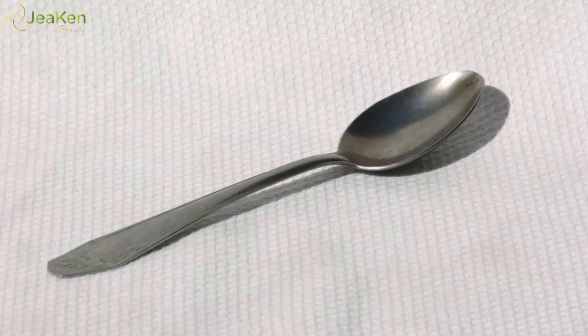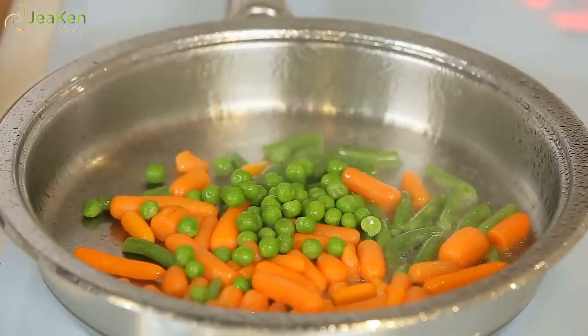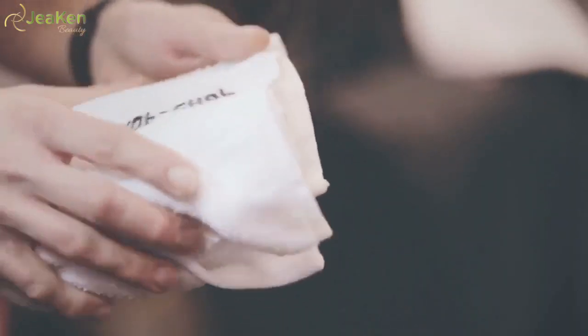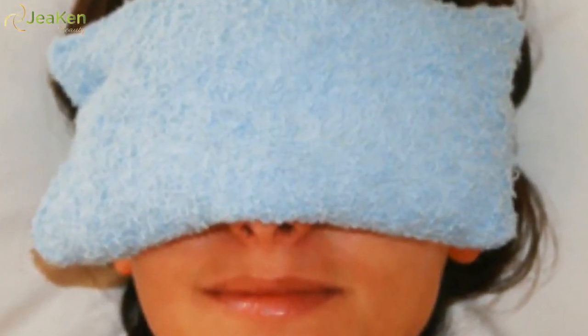Some DIY options include: a chilled teaspoon, cool cucumber, wet washcloth, or a bag of frozen veggies. Before applying, wrap your compress with a soft cloth to protect your skin from getting too frosty. You only need to apply the compress for a few minutes to see results.